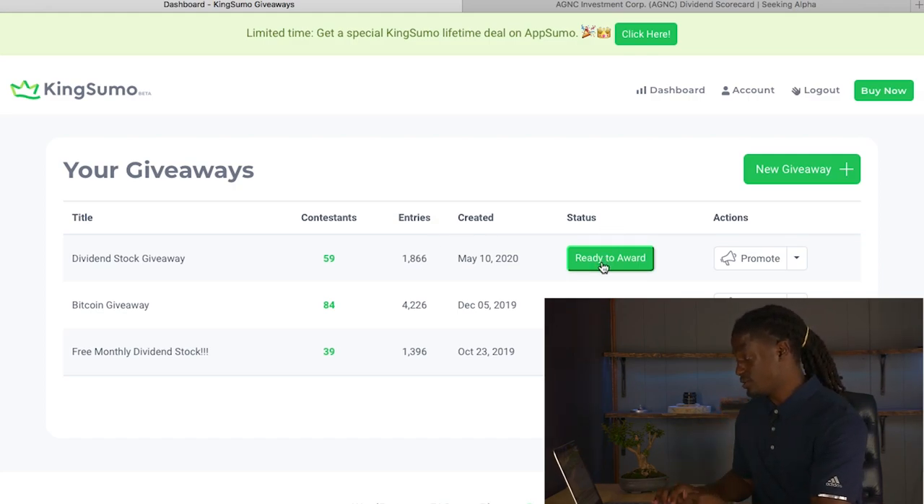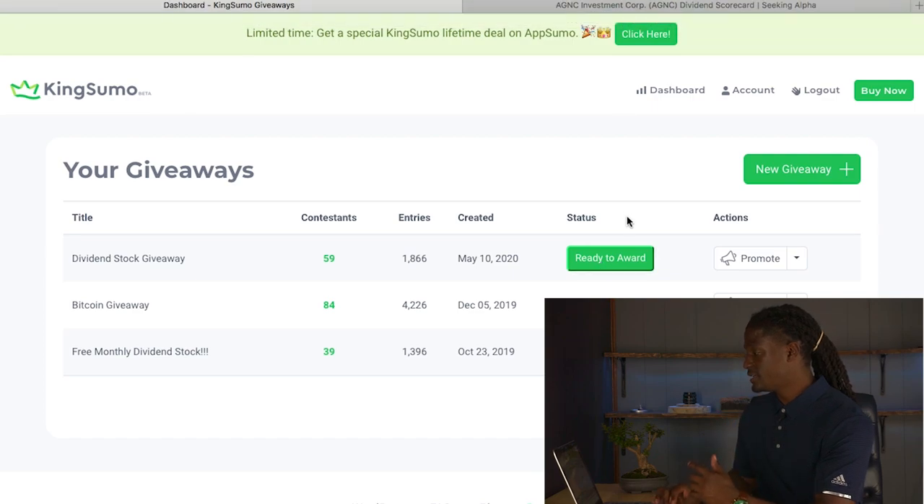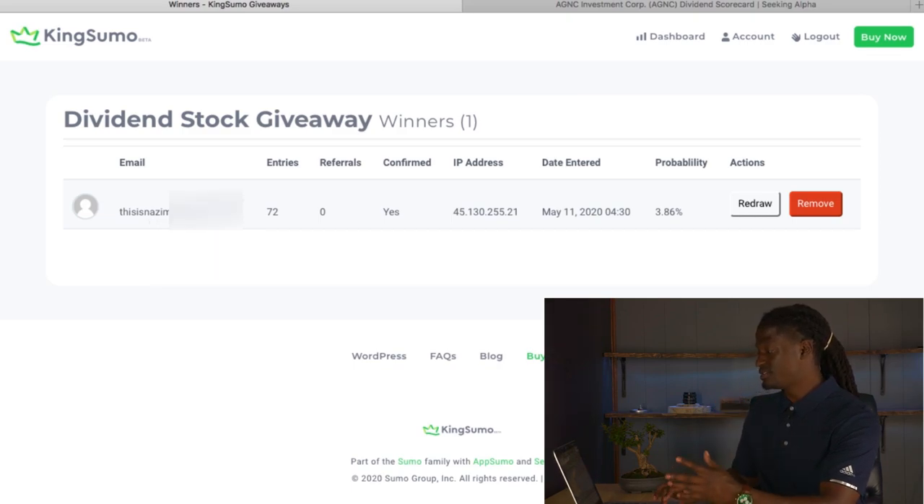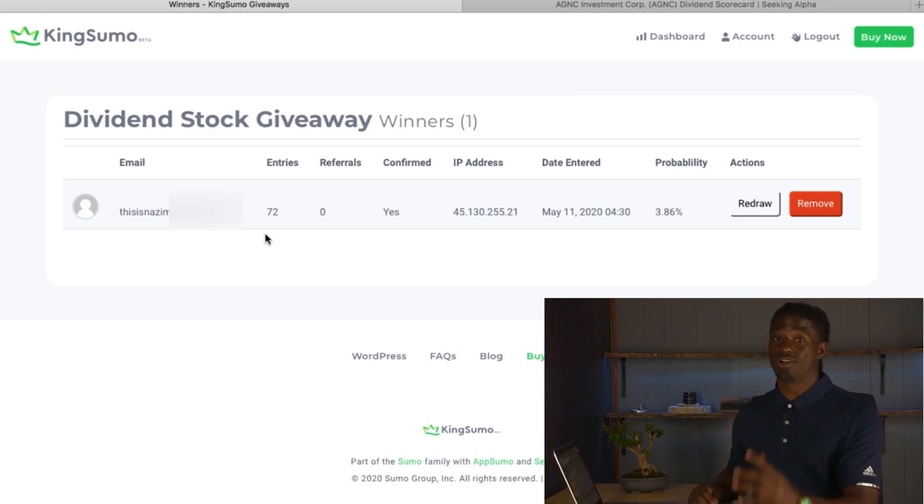Let's go ahead and hit 'ready to award' and click — there it goes. The winner is Nazamus! You entered 72 entries, so I'm pretty sure you subscribed to my channel and watched a lot of my other videos. Congratulations — I'm going to be reaching out to you to find a way to get you your free share of AGNC. Come back to this video and comment: what are you going to do with the stock? Are you going to hold on to it and collect those dividends, or are you going to sell it and buy something else with it?